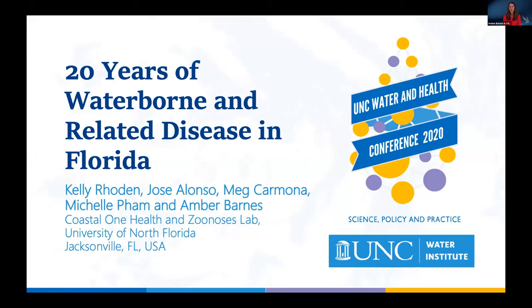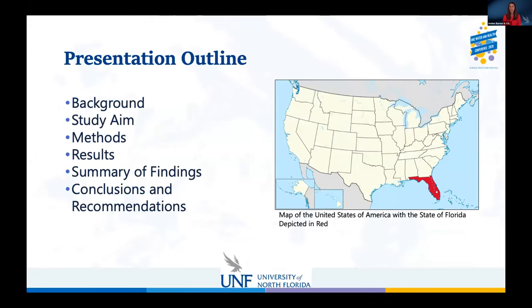I would like to thank everyone for this opportunity to present our findings. I'm Amber Barnes and along with several of our research assistants, we will be describing our study in which we looked at 20 years worth of reportable water-related diseases in Florida. Our presentation outline will cover the study background, aim, methods, regional variation, time trends, results, summary of findings, recommendations, and time for Q&A.